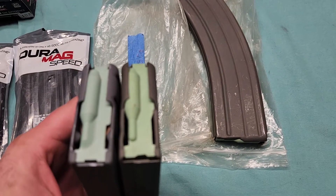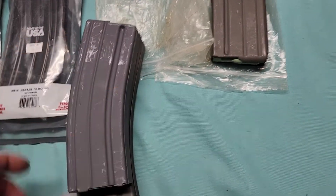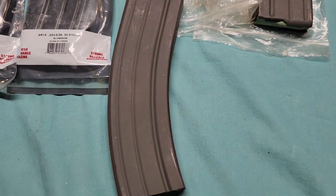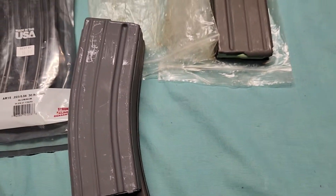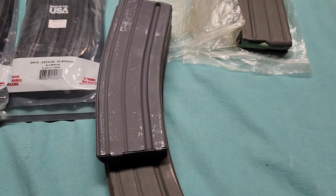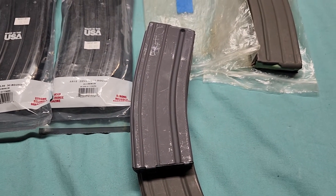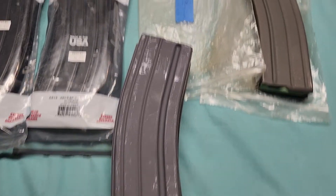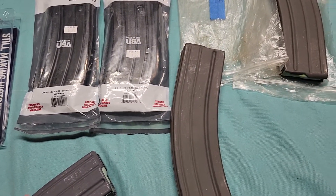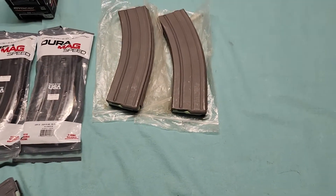They've got the same follower and the dimensions look about the same, but the one thing I've noticed is that the angle at the bottom tapers in a little bit more than it does on a standard 30-round mag. I have no idea what the capacity is on these mystery mags — they definitely take 5.56, that much I've figured out — they could even be 40-rounders for all I know. I spent $25 a piece on them, so I'm a little bummed out that I can't get them to strip rounds.